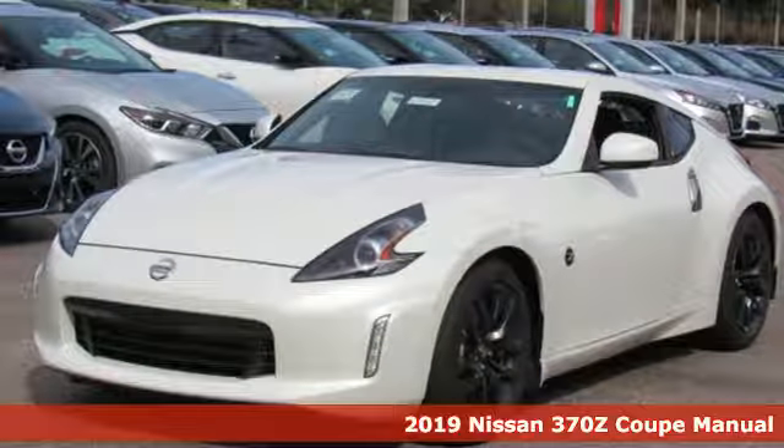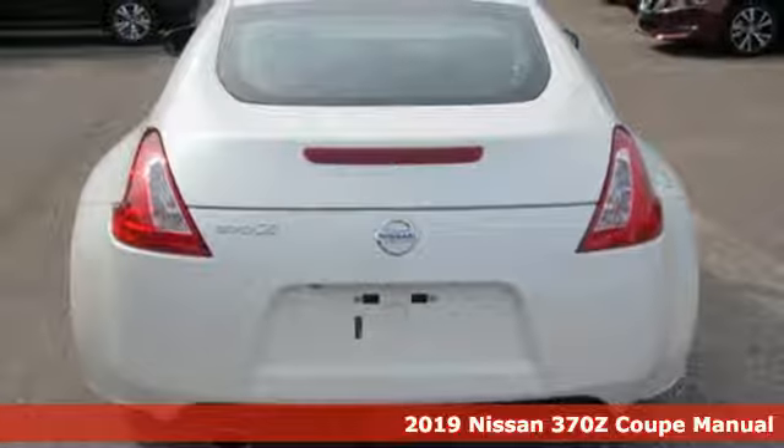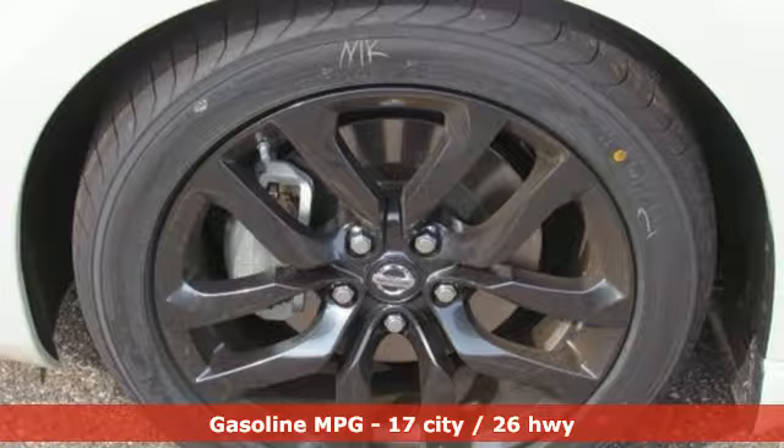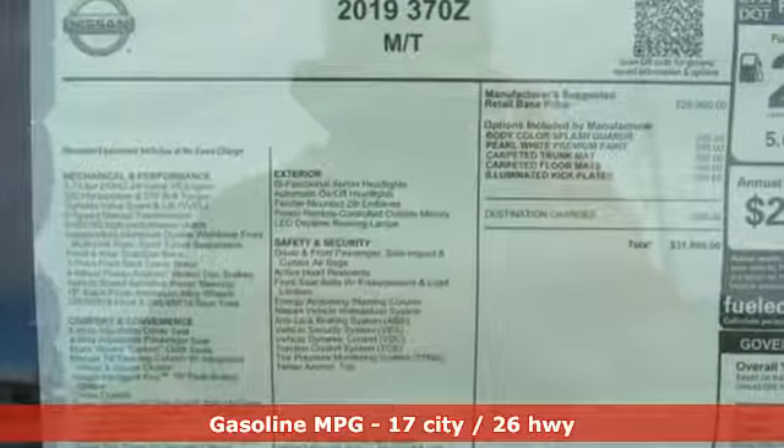It's a new 2019 Nissan 370Z Coupe. Get from A to Z faster than you thought possible. With this 370Z, performance is a one-letter word. And with features like these, every drive is a pleasure.